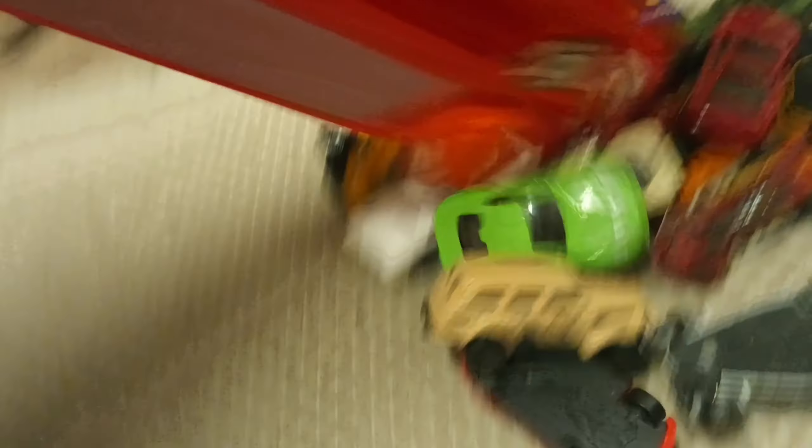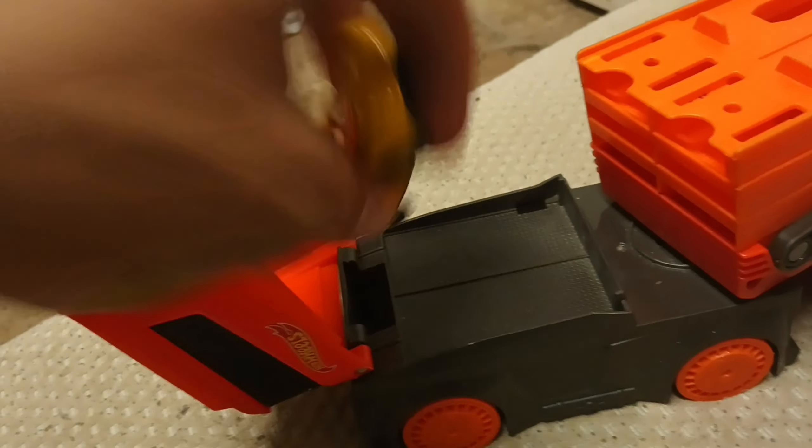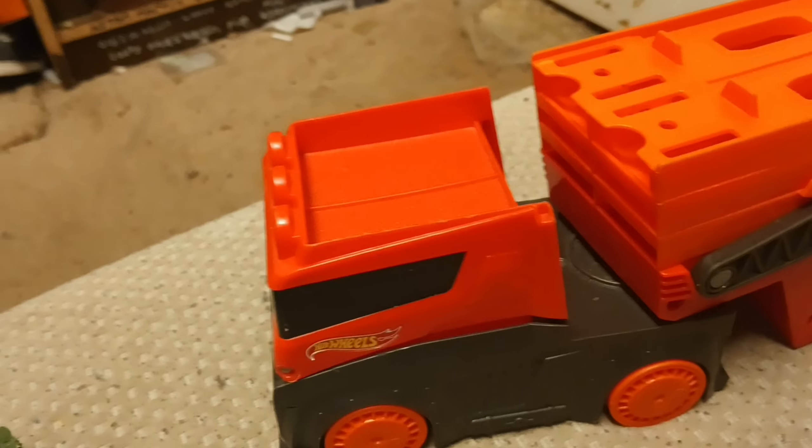Another off-brand, and then I got this big semi rig hauler that does this — it reminds me of Acceleracers or Highway 35, how the cars can drive into the semi. I think it's kind of cool.